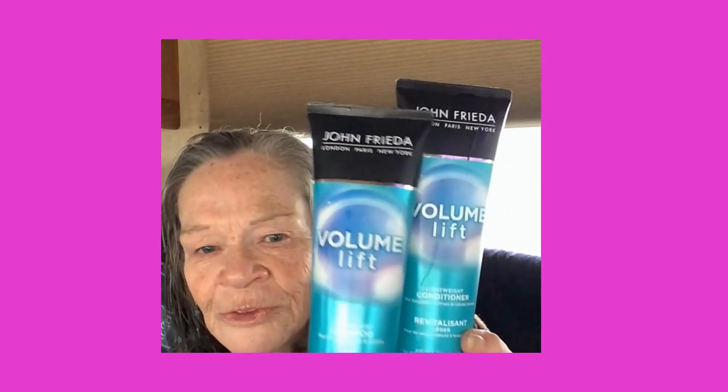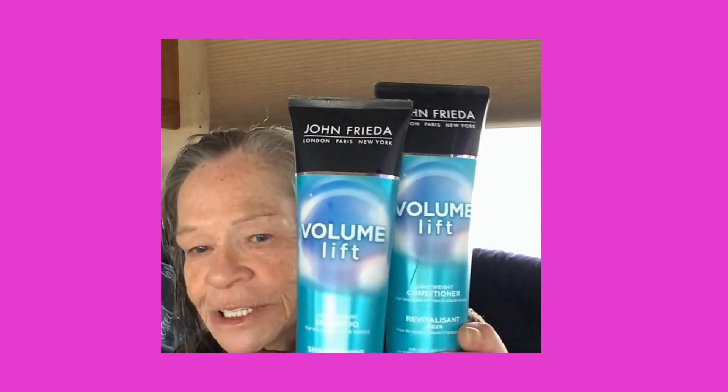I'm going to show you the products I use. I cheat — I use John Frieda's Volume Lift in both the shampoo and conditioner, and it does give a little lift. Then I use Paul Mitchell's Extra Body Boost, which I put right on my roots to get a little volume, and I just massage that in.